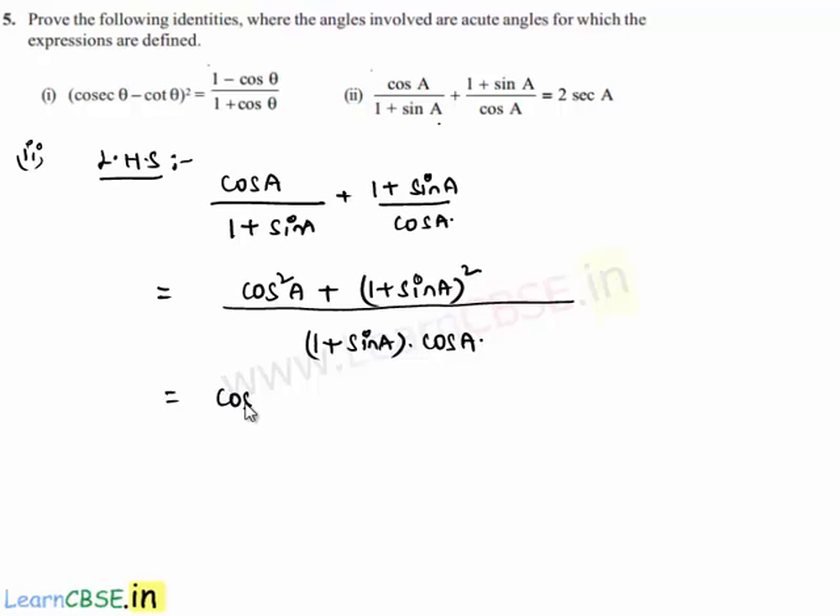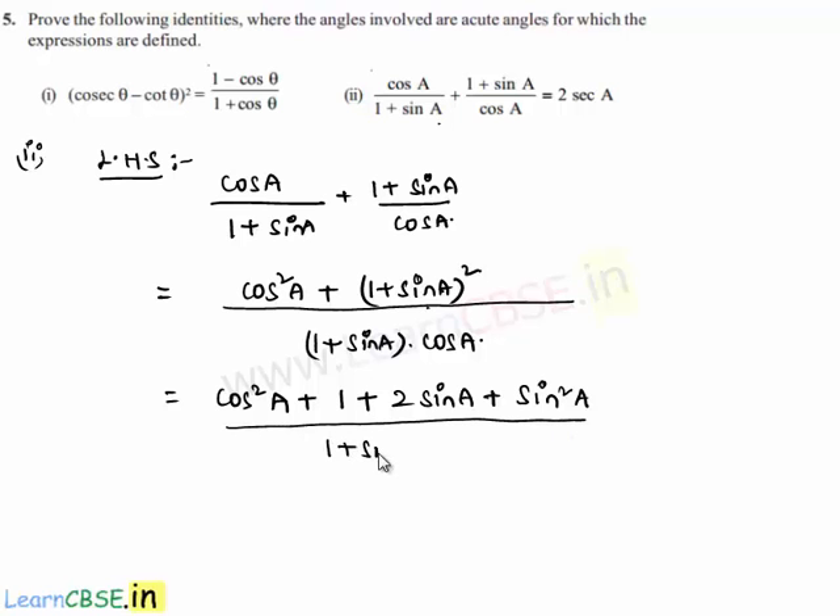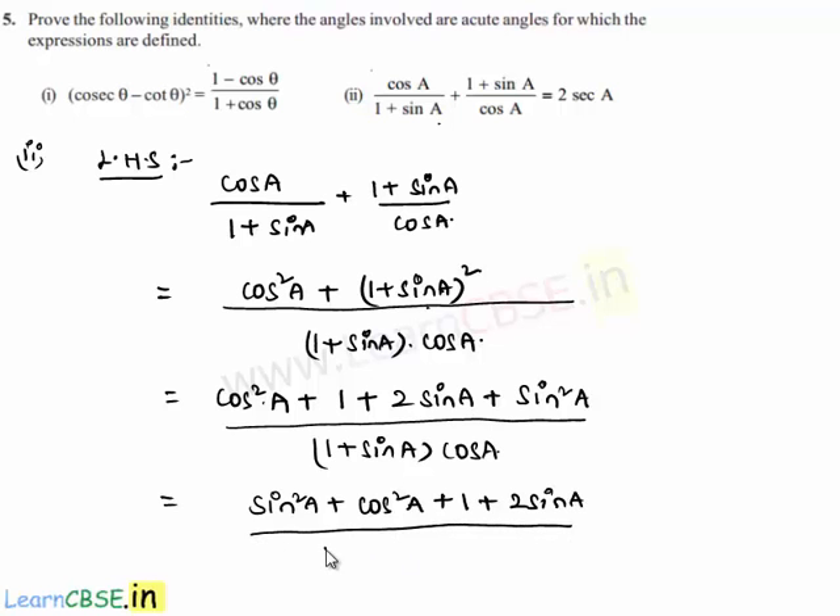This equals cos²(a) plus the expansion of (1 + sin(a))², which is in the form (a + b)² = a² + 2ab + b². Expanding gives 1 + 2·sin(a) + sin²(a), all divided by (1 + sin(a)) · cos(a). We then collect the sin²(a) and cos²(a) terms together: sin²(a) + cos²(a) + 1 + 2·sin(a), divided by (1 + sin(a)) · cos(a).